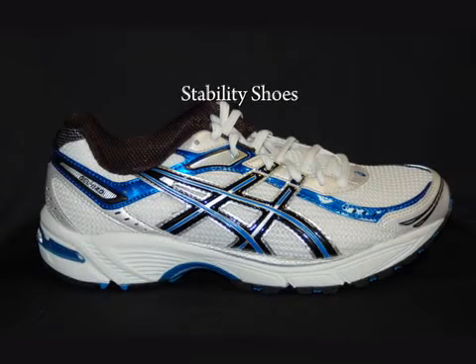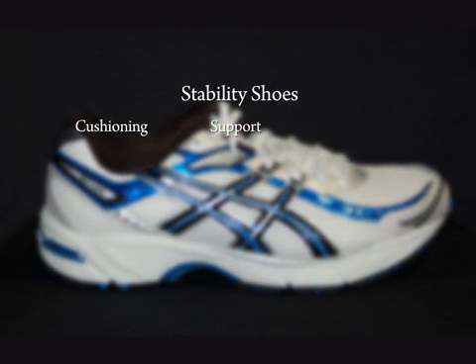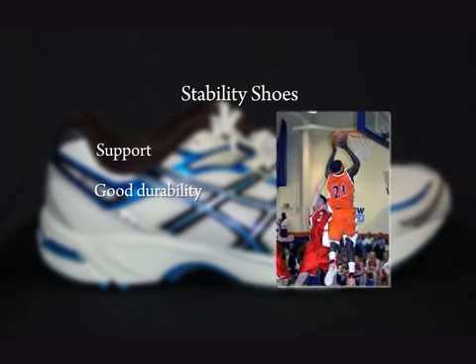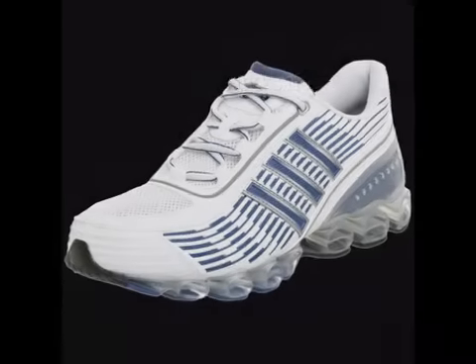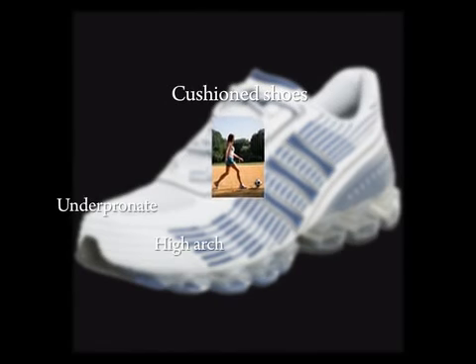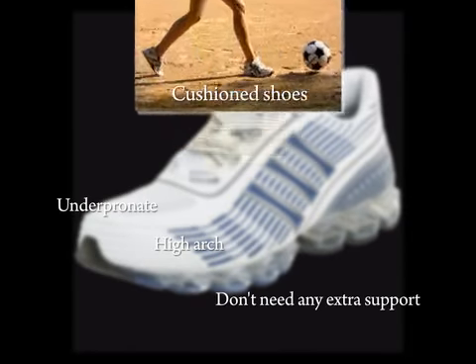Stability shoes provide a good blend of cushioning, support, and durability. Buy these shoes if you need support and good durability, but don't have any severe pronation or supination. Cushioned shoes have the most cushioning with the least support. If you underpronate, have a high arch, and don't need any extra support, buy these shoes.